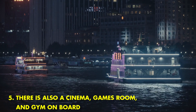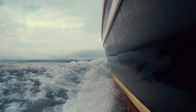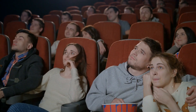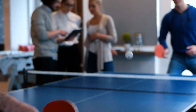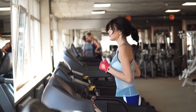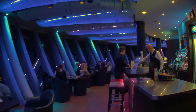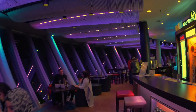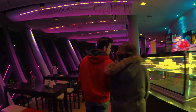There is also a cinema, games room, and gym on board. The Street of Monaco yacht is one of the most luxurious yachts in the world. No expense has been spared in outfitting the Street of Monaco, and it shows in every detail of the yacht. From the gleaming wood floors to the sumptuous furnishings, this is a yacht that truly has it all. If you're looking for a way to travel in luxury, the Street of Monaco is the way to go.